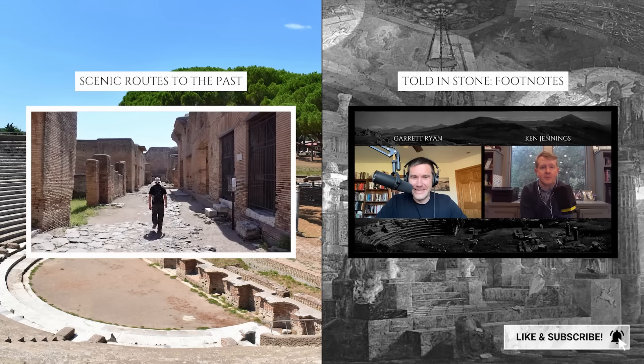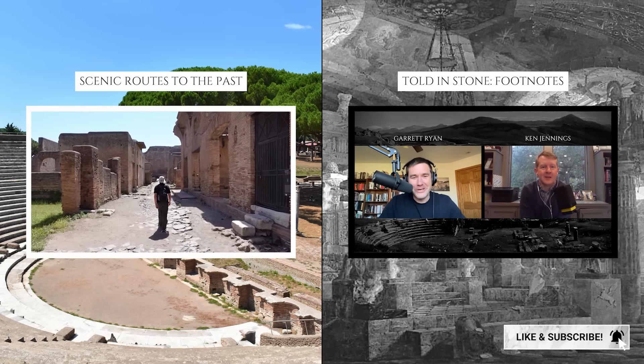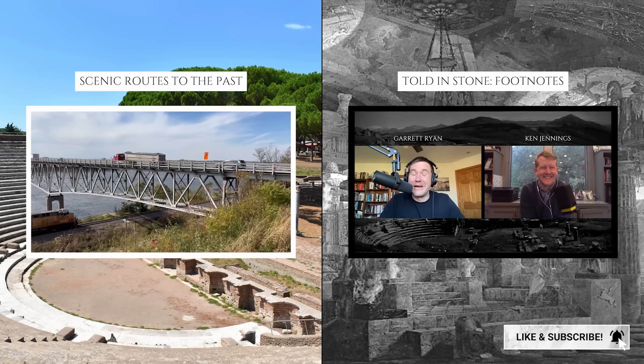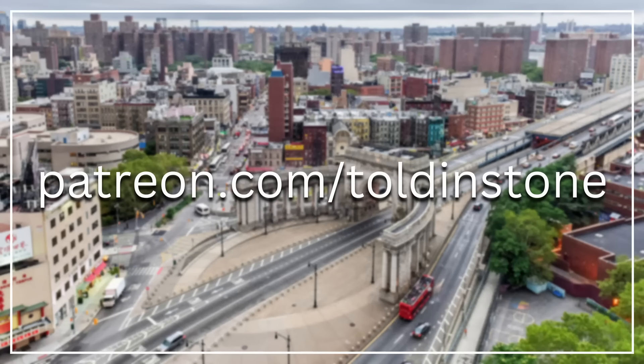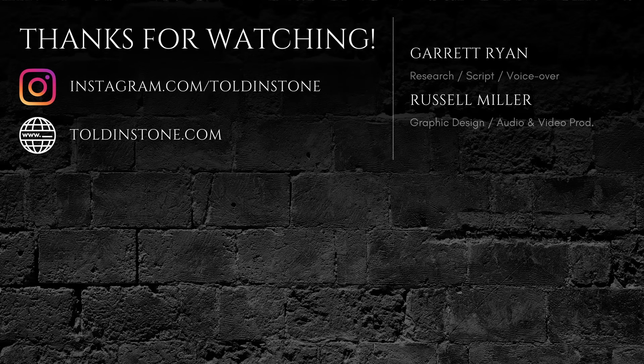For more Toldenstone content, check out my channels Toldenstone Footnotes and Scenic Roots to the Past, which are linked in the description. Please consider joining other viewers in supporting Toldenstone on Patreon. Thanks for watching.